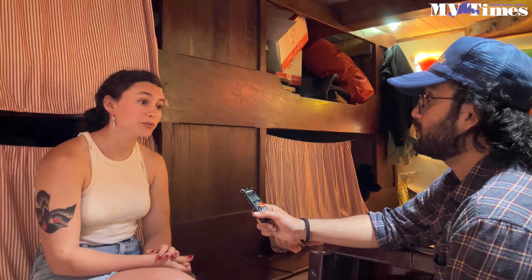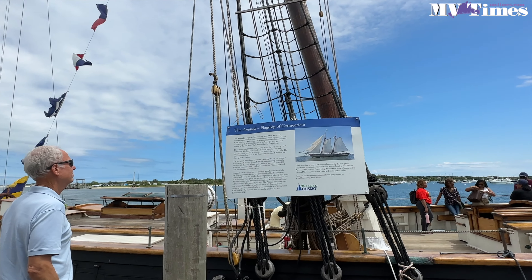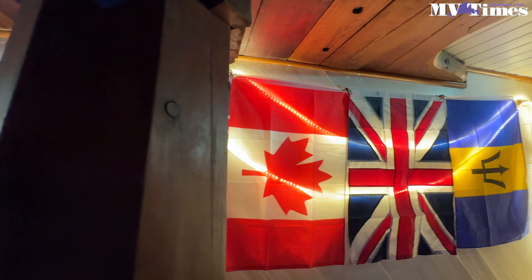This boat is about 23 years old. It was created at Mystic Seaport and launched in the early 2000s. The boat itself has been to Barbados, the UK, Canada, Bermuda, Portugal, and actually Sierra Leone as well.